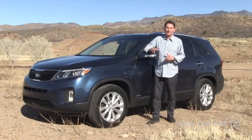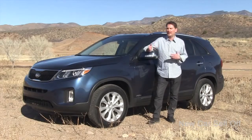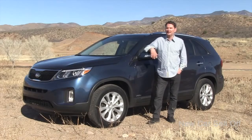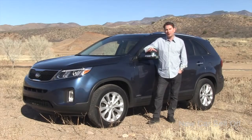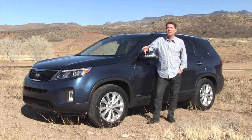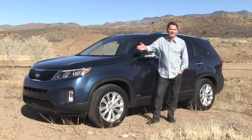The compact crossover segment is the fastest growing in Canada, with so many new offerings as people move out of cars and into these — they've kind of replaced the old-fashioned station wagon from decades ago. The trend in this segment is to go to smaller turbocharged engines or straight four-cylinders, so the fact that the Sorento sticks with a V6 as the premium engine sets this vehicle apart. It's one of the biggest in this class, so if you're somebody looking for space and you want the pace of a V6, this Sorento is worth a look.